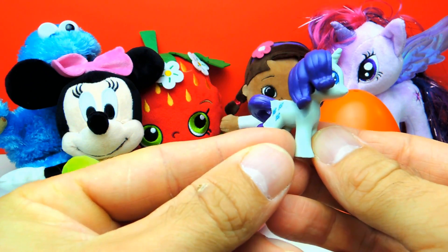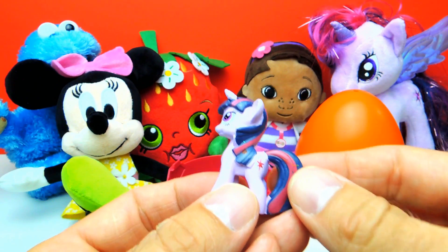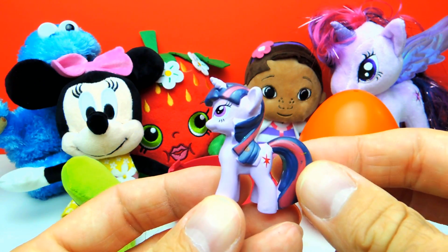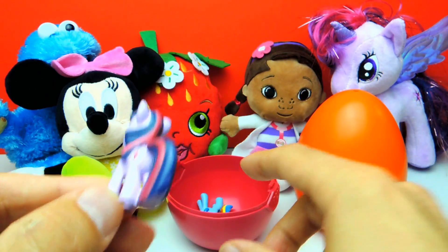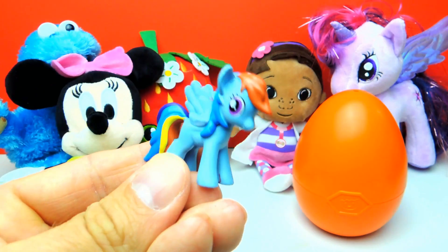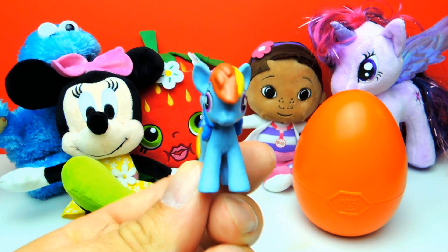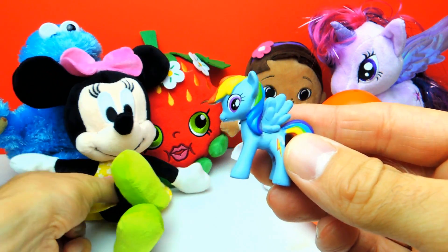So by the way, what's your favorite little pony? Let me know in the comments. I like, of course, Twilight Sparkle. Here is Twilight Sparkle. Let's see — the final pony for today is, of course, Rainbow Dash. And look at all the colors — it's yellow, red, green and blue all at the same time.